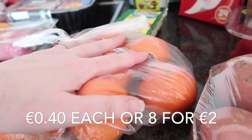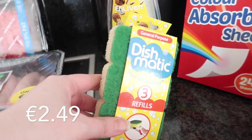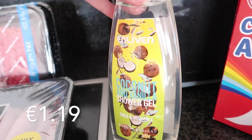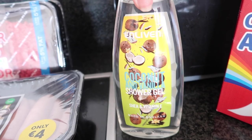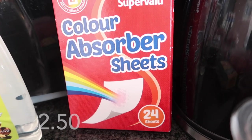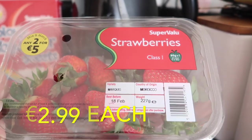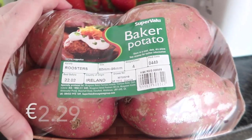I have eight clementines. I also picked up a Dishmatic refill with the green scour pad, the cheapest shower gel they had, and I ran out of color absorber sheets — so I got these color catchers, which are SuperValu's own brand. Strawberries are a staple in all of our grocery hauls, so I got two packets of strawberries.